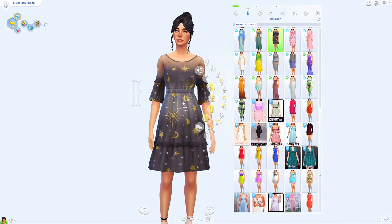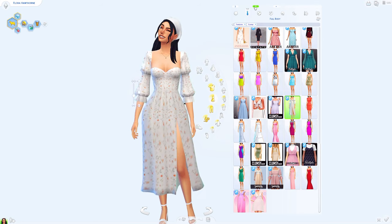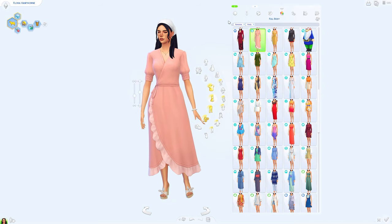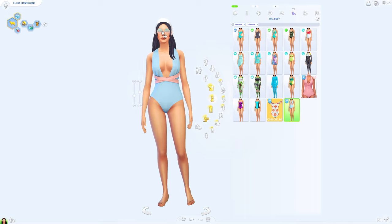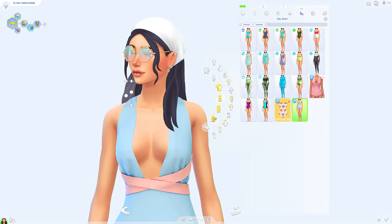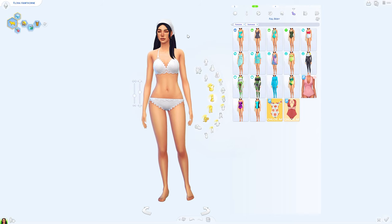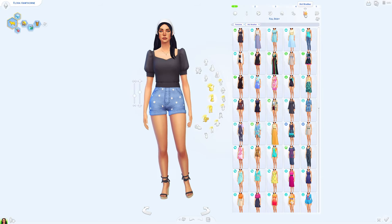Now moving on to her formal wear — I am obsessed with this dress, I love the suns and the moons, it is so cute. She has a second formal wear, another CC dress, super cute. Then her athletic wear, sleepwear, and party wear — I gave her this dress in pink. I also gave her two swimwear outfits because these glasses came with the pack; I love the colors and the little gradient effect. Sorry if I sound a bit off, I'm a little sick.